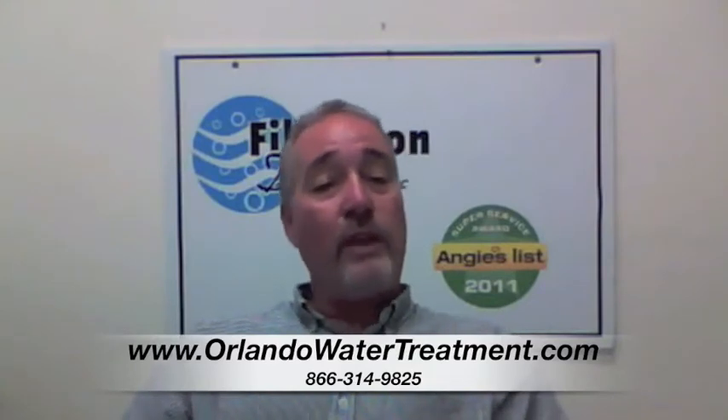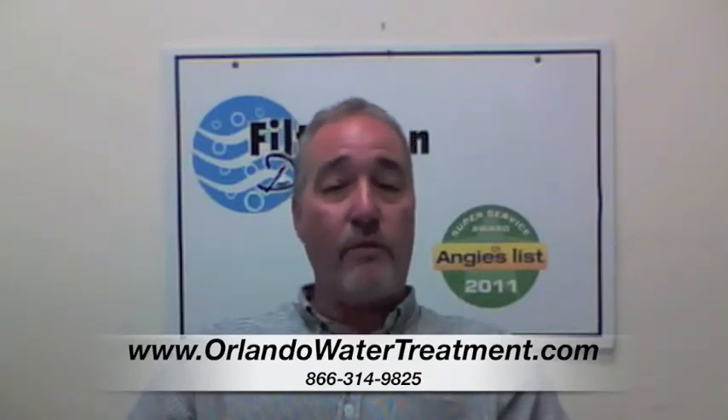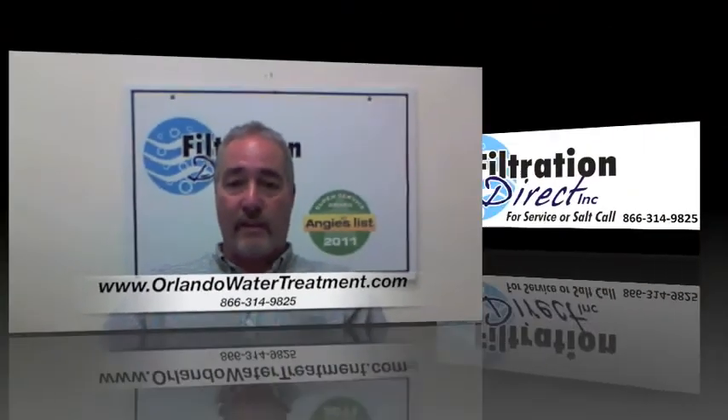Hi, I am Steve with Filtration Direct. We are the only Angie's List Super Service Award recipient in the state of Florida. We would like to thank you for visiting us, and if you have any questions, you can go to our website or give us a call. Thank you.